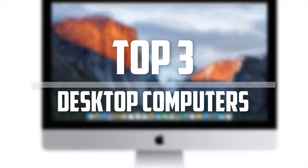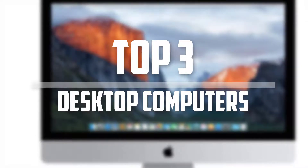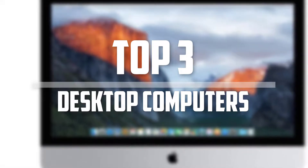Hello everyone, welcome back to 5 Best Pro. In this video we are going to check out the top 3 best desktop computers. So let's get started with the list.